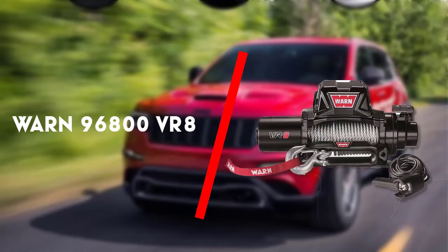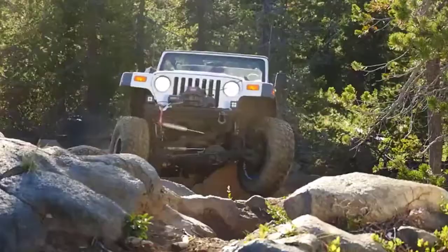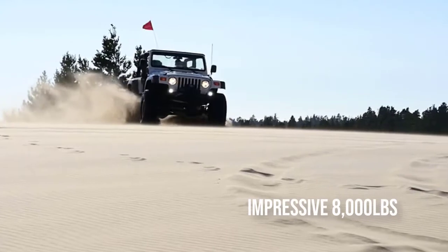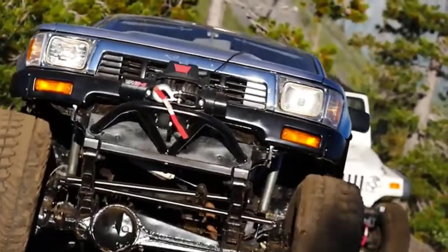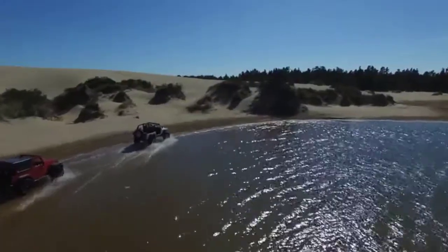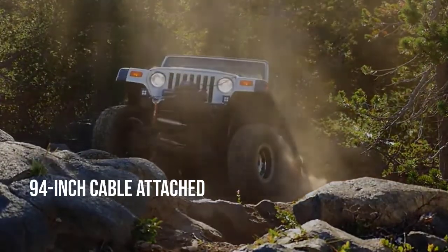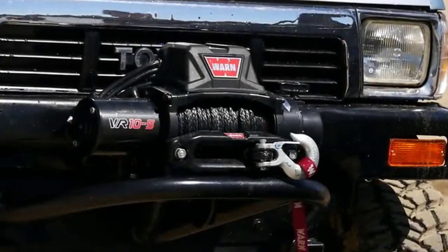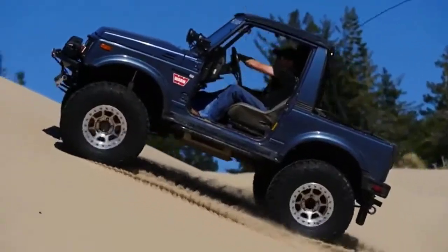To begin with is the WARN 96800 VR8. WARN produces high quality winches and this steel cable winch is rated at an impressive 8000 pounds. You're also getting a 94-inch cable attached to the remote, allowing you to stand clear just in case things start to look dicey while you're putting the car on. The weight rating might be a bit much for most people, but if you're looking at hauling some heavier vehicles up a steep sloped ramp to your trailer, you'll be glad for the extra power.